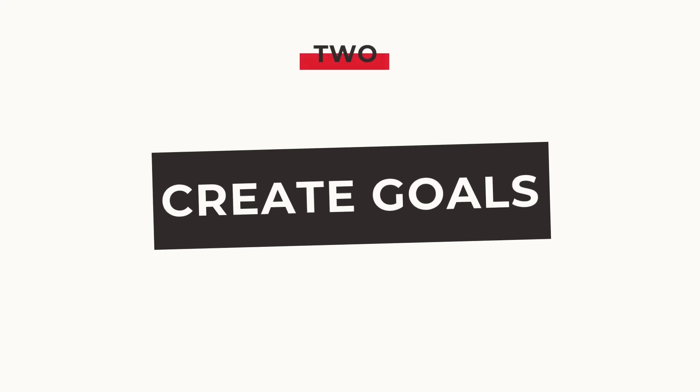Number two is to create goals. We did have four episodes in a row — we'll link those in the show notes — where we talk through the typical goals that people have for their podcast. Those goals tend to be conversion, impact, growth, or engagement. Based off of that list, what are your goals, and what are the actions you need to take to achieve those goals within the first six months of launching your podcast?